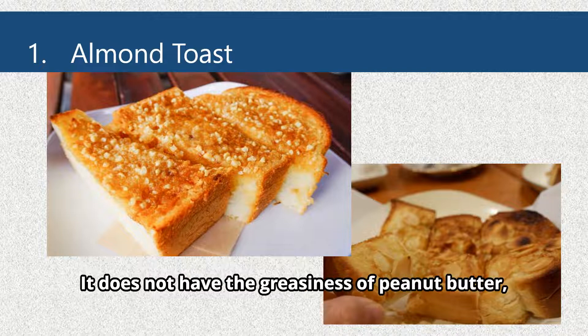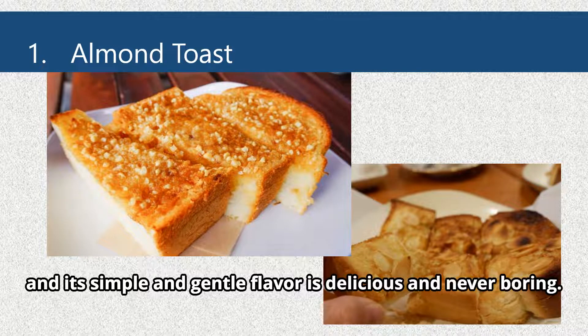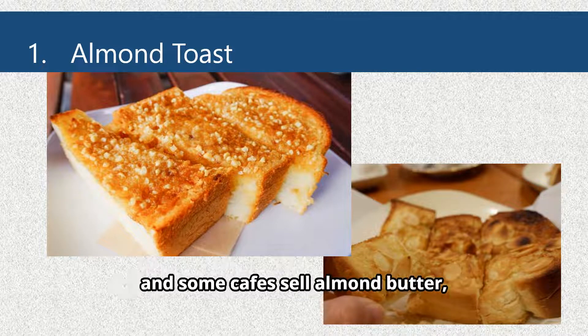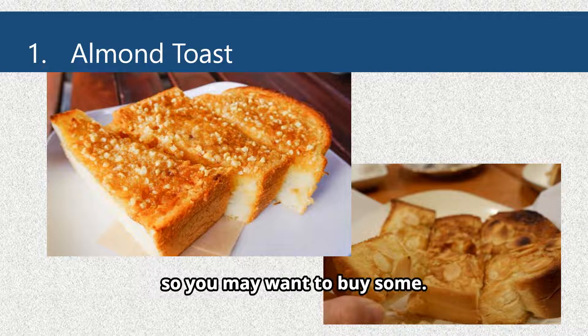It does not have the greasiness of peanut butter, and its simple and gentle flavor is delicious and never boring. Almond butter varies from store to store, and some cafes sell almond butter, so you may want to buy some.